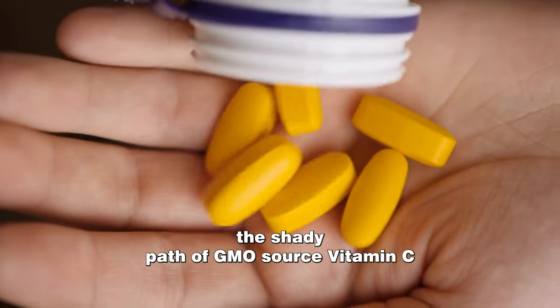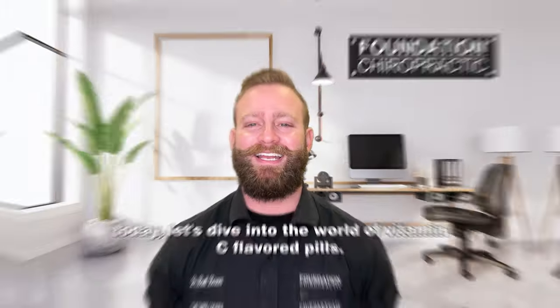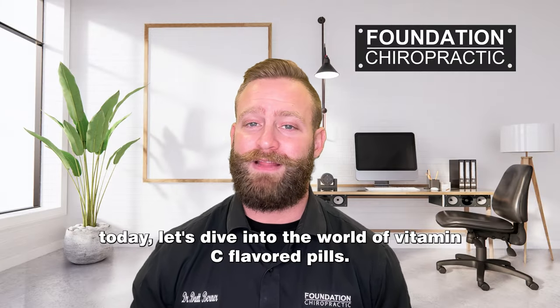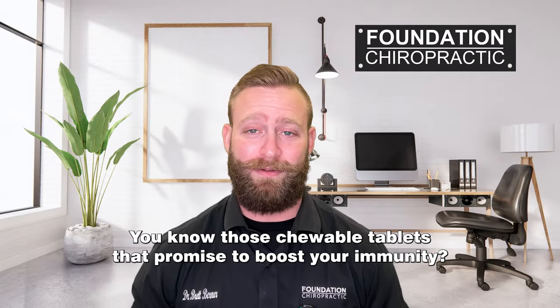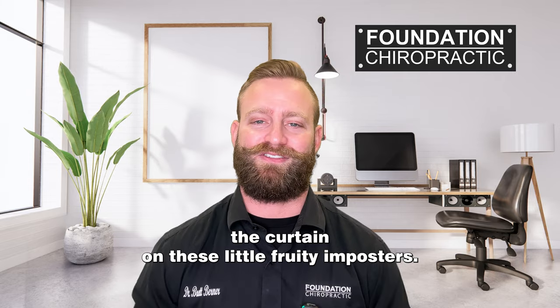From corn to capsule — the shady path of GMO-sourced vitamin C. Today, let's dive into the world of vitamin C-flavored pills. You know, those chewable tablets that promise to boost your immunity? Well, hold on to your taste buds, folks, because we're about to peel back the curtain on these little fruity imposters.